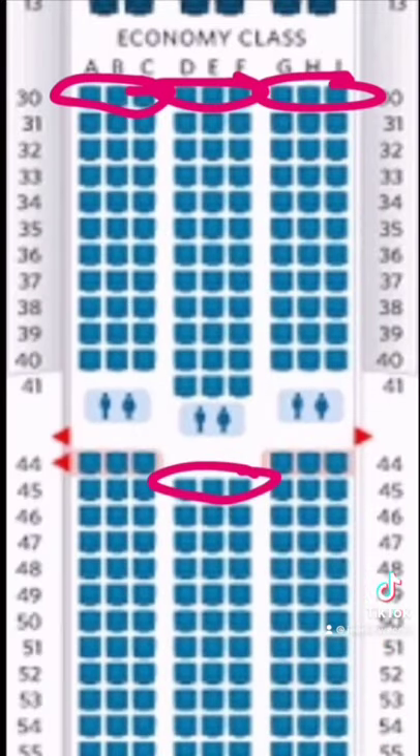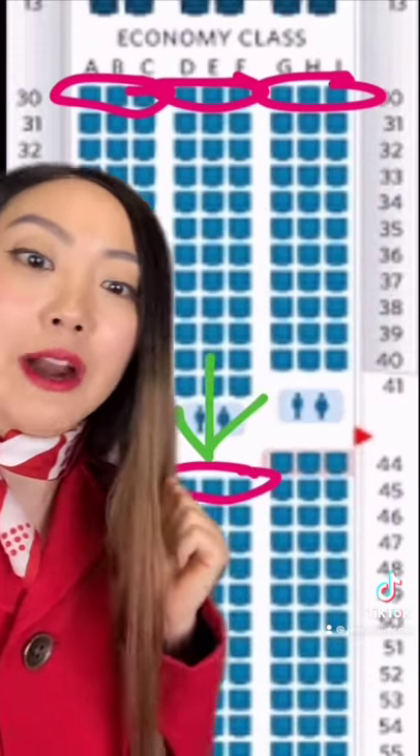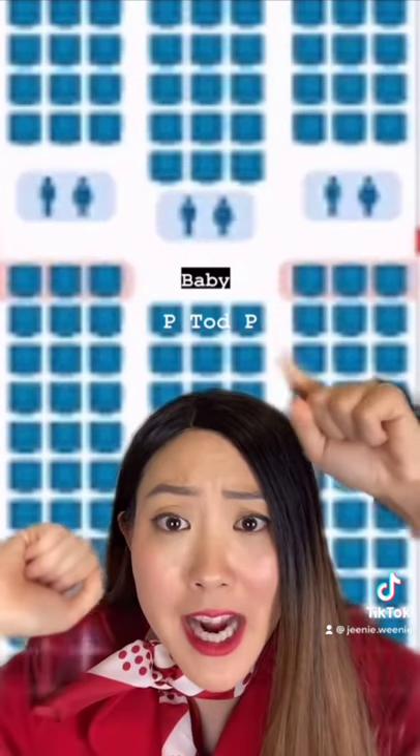The baby bassinets are located in the bulkhead seats, so for this seating chart, they are here. I'm pretty sure with all the kids you're going to go to the toilet a lot, so I recommend 45 D to F. For your specific family, I recommend a parent on each side, the toddler in the middle, and the baby in the bassinet.